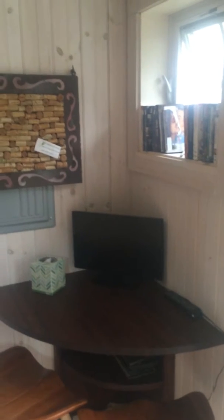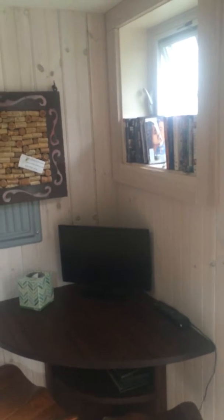There's a television, however it's not connected to cable. It's just for videos if you want to watch a video. We do have Wi-Fi, which is free and easy to access.